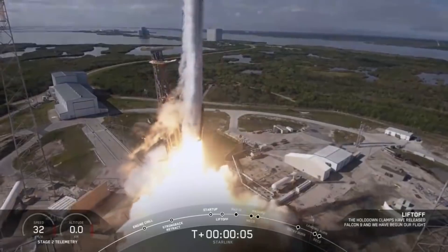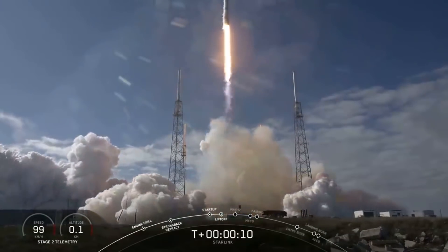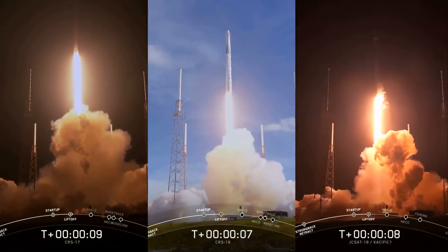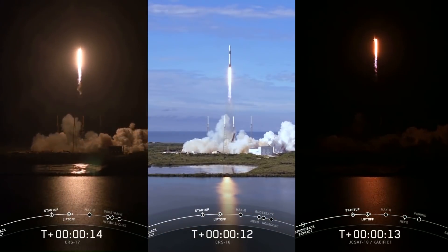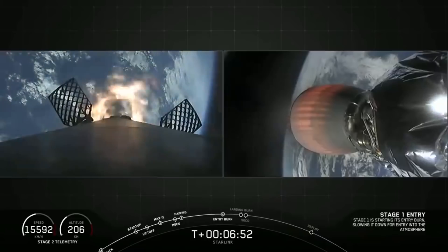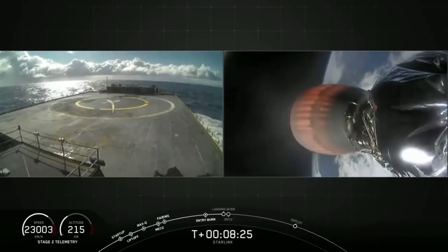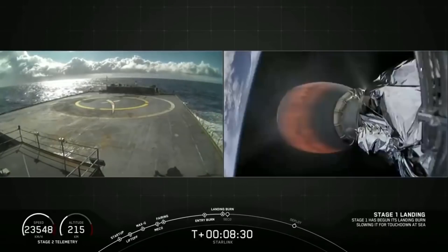Fastest Turnaround Time of a Booster Ever: the mission utilized a thrice-flown Falcon 9 booster, B1056. This booster previously supported TRS-17, CRS-18, and JCSAT-18 Pacific 1. With this launch, SpaceX successfully set a personal record and achieved a reusability milestone for the fastest turnaround time of a booster ever.